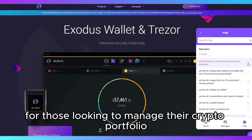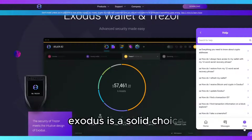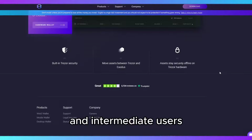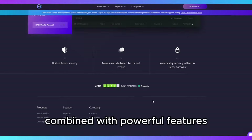For those looking to manage their crypto portfolio with ease and without extensive technical knowledge, Exodus is a solid choice. It caters particularly well to beginners and intermediate users who appreciate a straightforward interface combined with powerful features.